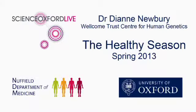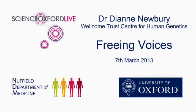The Nuffield Department of Medicine has teamed up with Science Oxford Live for their healthy season. Dr Diane Newbury talks about specific language impairment, which affects hundreds of thousands of British children, causing difficulties in speaking and understanding.